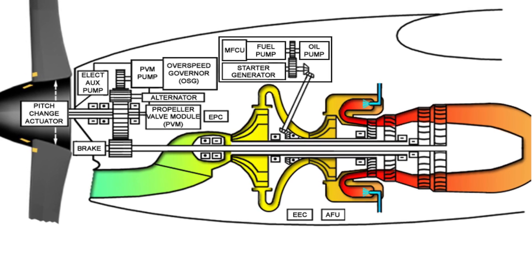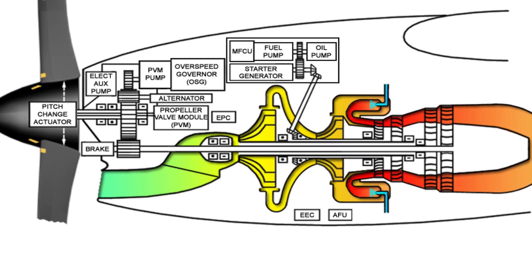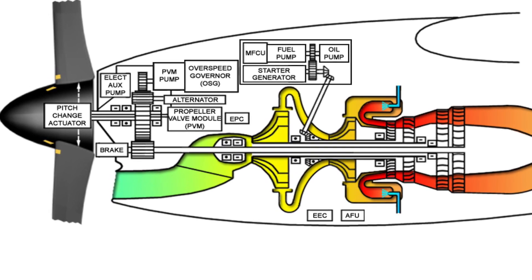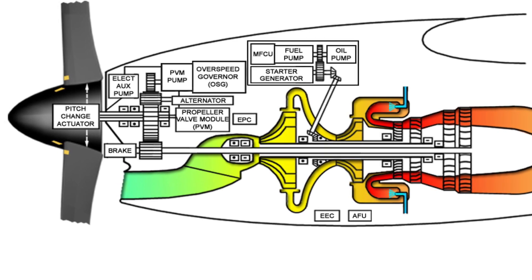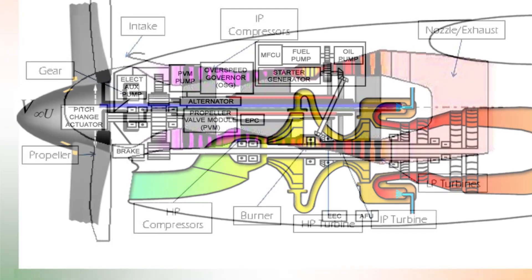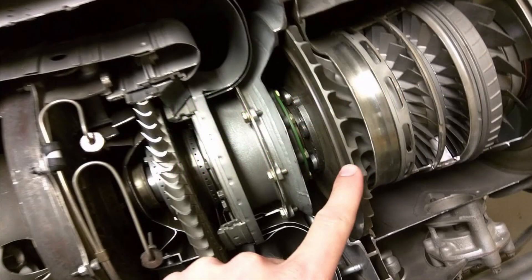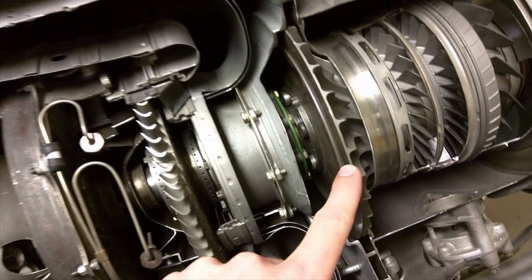Topic two: compression. The first compression stages, which use axial flow, use a series of airfoil-shaped spinning blades to speed up and compress the air. It is called axial flow because the air passes through the engine in a direction parallel to the shaft. As the air moves through the compressor, each set of blades is slightly smaller, adding more energy and compression to the air.